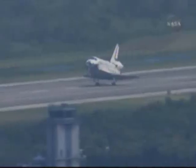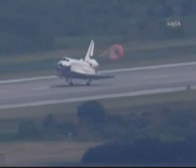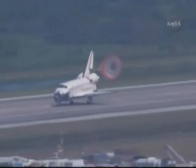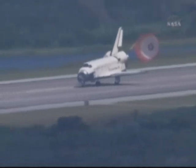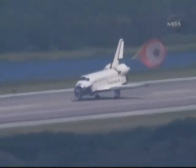The landing gear is locked down. Doug Hurley now deploying the drag chute. Commander Mark Polanski rotating the nose gear down to the deck. Nose gear touchdown. Endeavour rolling out on runway 15 at the Kennedy Space Center, wrapping up a 6.5 million mile mission.